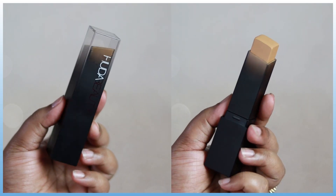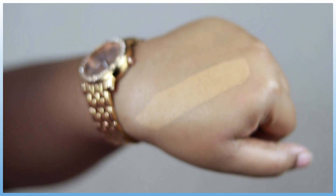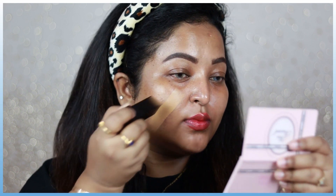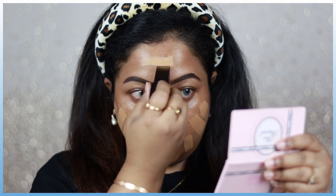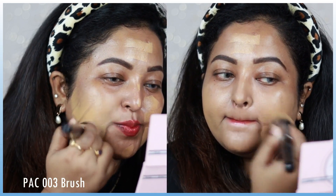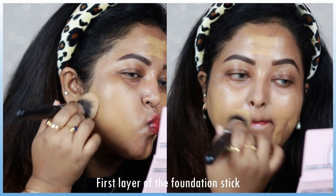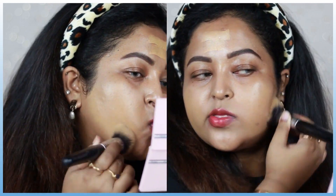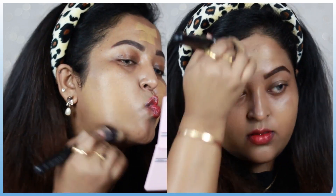For the foundation today I'm so excited to talk about this product because I absolutely love it. This is the Huda Beauty Faux Filter Skin Finish foundation stick in the shade Dulce de Leche. This particular shade goes so well on my NC41 skin tone — it's a perfect medium shade with a golden undertone and hints of olive as well, which is perfect for my skin tone. For blending out foundation sticks I always prefer a foundation blending brush, and today I'm using one by PAC. You can see this foundation blends seamlessly on the skin — no streaky patches, no fine lines, nothing.